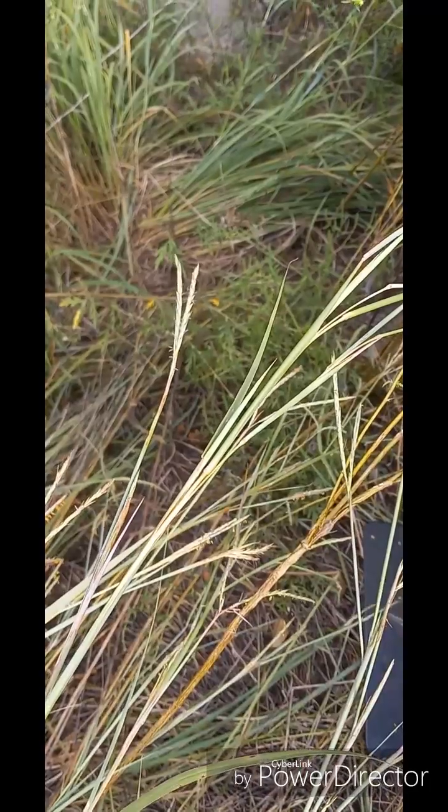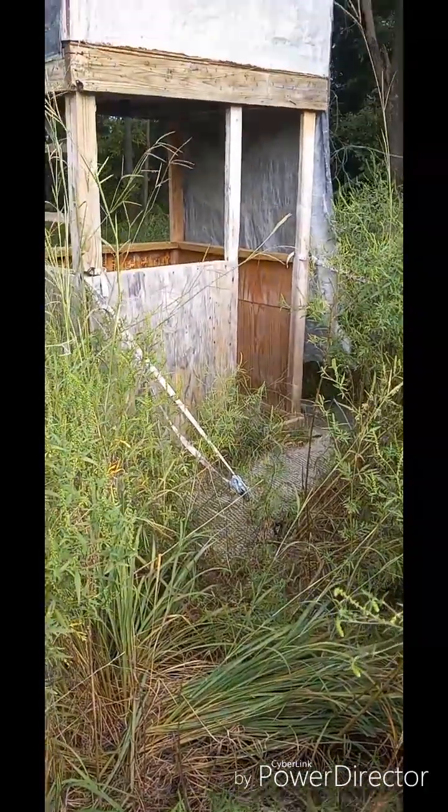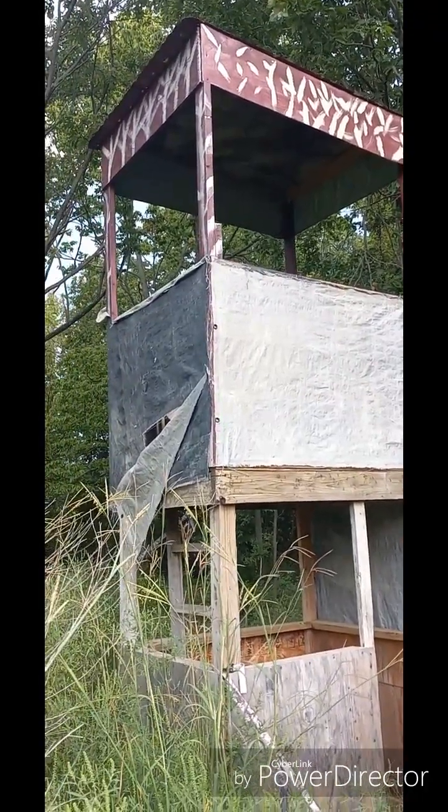Good morning, this is Chad from Chad's Adventures. This morning we're trying to reclaim our deer stand. Let's check her out — we're going to need a little bit of this. And here she is, the old deer tower.